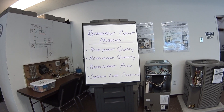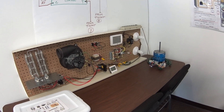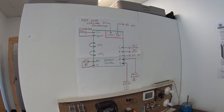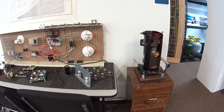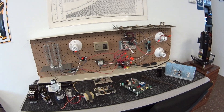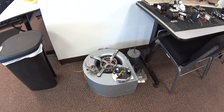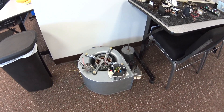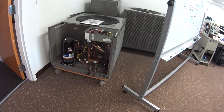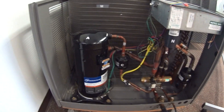Regardless of the system size or type, a solid understanding of what we call the core skills of our business — that is the air, electrical, refrigeration, and gas side — is essential to the success of a field technician. Our primary objectives in any of our training is increased confidence for the individual and of course for the employer that might sponsor their technicians to come to our training.